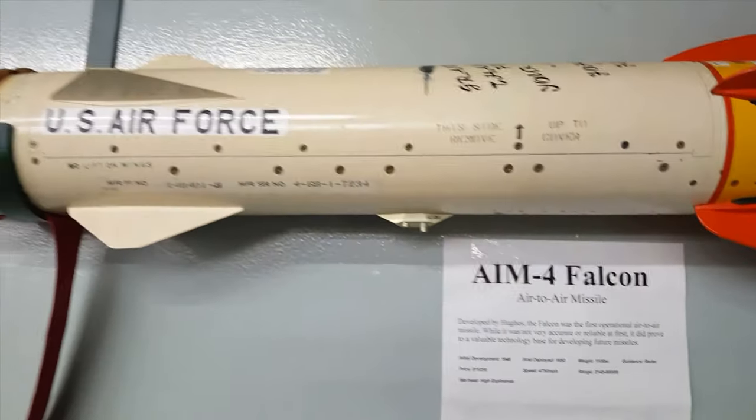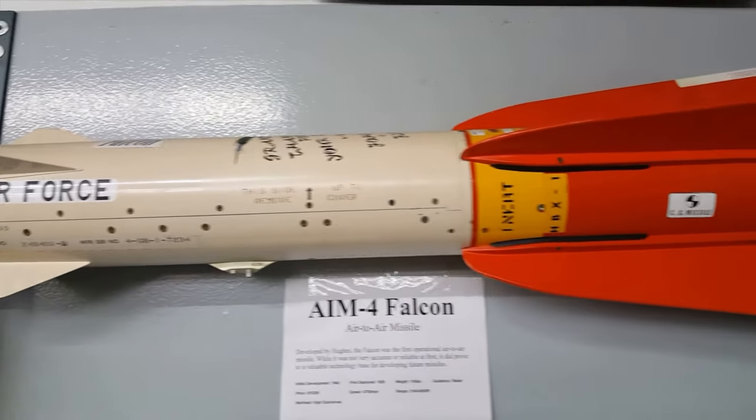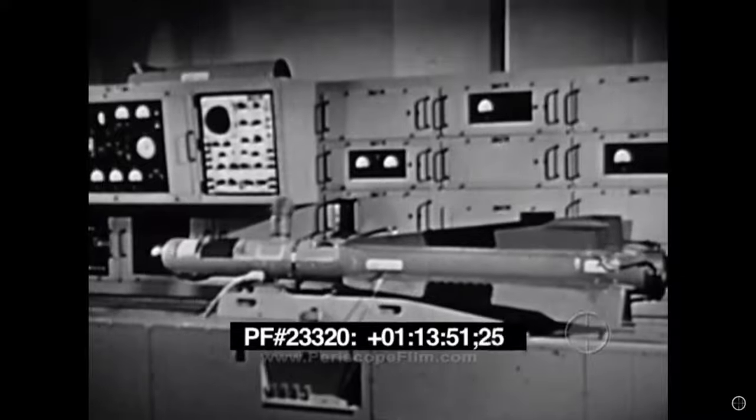Now let's talk about the AIM-4 Falcon air-to-air missile. The Falcon was the first operational guided air-to-air missile of the United States Air Force. Development began in 1946 in Tucson, Arizona, and it was first tested in 1949. The missile entered service in the USAF in 1956.